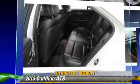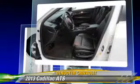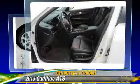This Cadillac features power steering, air conditioning, and power windows.